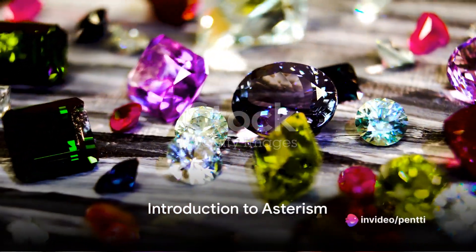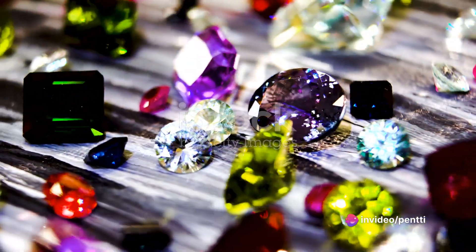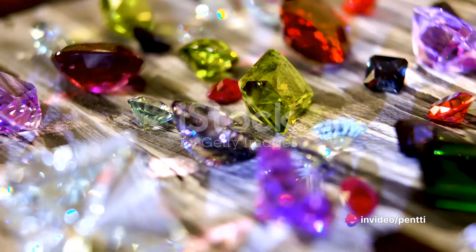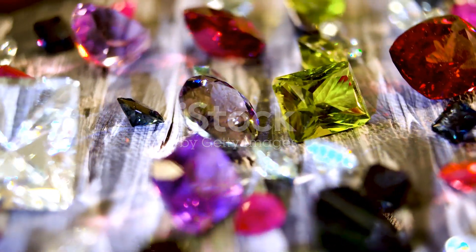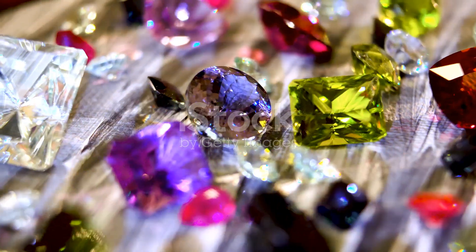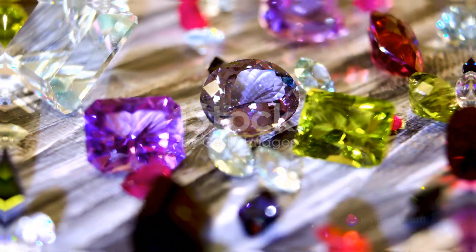Have you ever wondered why some gemstones seem to hold a constellation within their depths? Welcome to the captivating universe of asterism, a phenomenon that turns ordinary gemstones into celestial wonders, known as star gemstones.